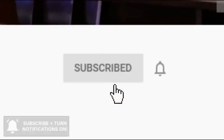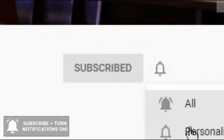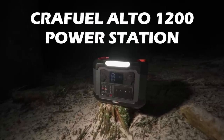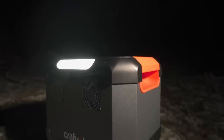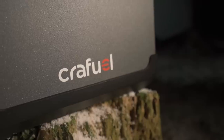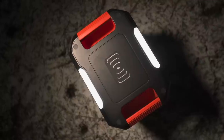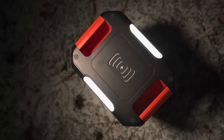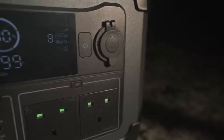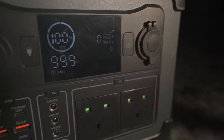Remember to click subscribe and press the notification bell to never miss a video. Today's video is sponsored by Craft Fuel. They sent us their Alto 1200 portable power station to review on our channel, so we took it to a woodland at night to test it out as a power source for our projector.